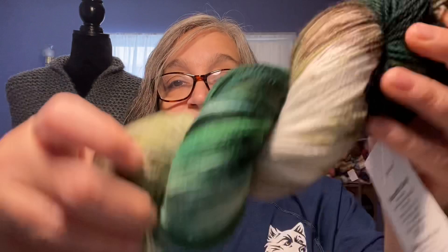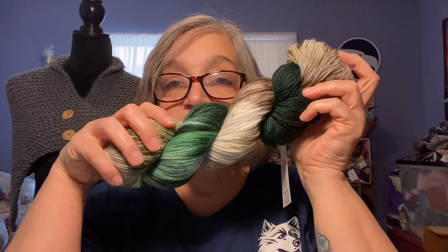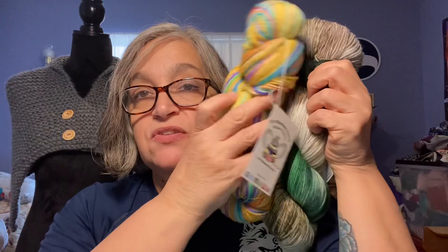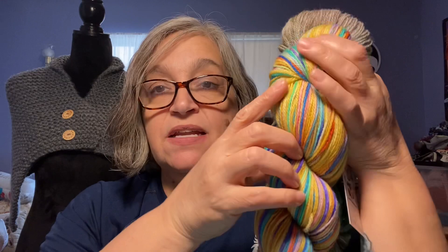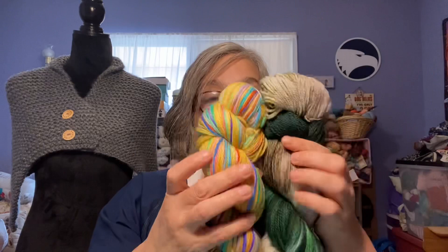The second one is also on their Coquette base — three-ply fingering, superwash, 75% American Coriedale, 25% nylon, 435 yards. The name of this is Brigadoon. Oh, it's beautiful. I think I want this to be a Sockhead Hat, and I'm not sure what I'm going to do with the other one. So that's my acquisition — I've been pretty good.